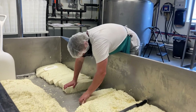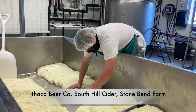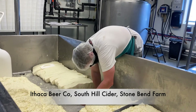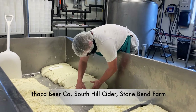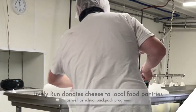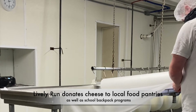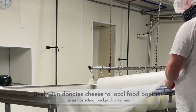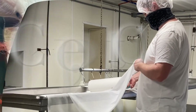These cheese curds will probably end up at Ithaca Beer Company, South Hill Cider, Stone Bend Farm uses them for their mobile pizza truck, a handful of other places, and our farm store. On this program we've been donating a cheese bowl for food packs and food pantries, and we'll be packing up 200 pounds in individual packages for donation to food pantries as well.